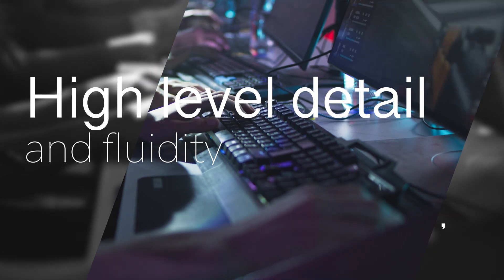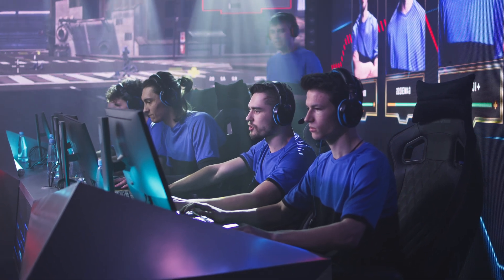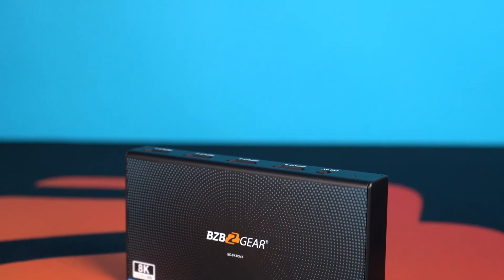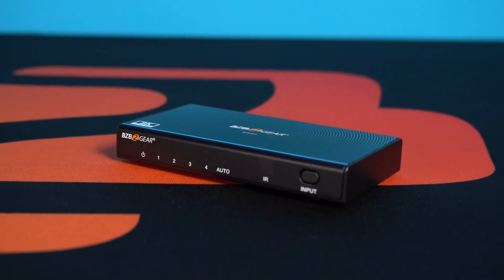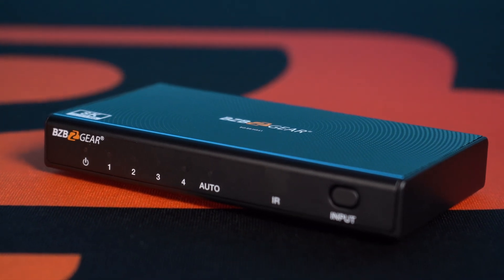This is particularly important for fast-paced games where a high frame rate can make a significant difference in your ability to react to in-game events. Whether you're playing competitively or looking for the most realistic and engaging gaming experience possible, the BG8K HS41 ensures you get the most out of your TV and HDMI source devices.